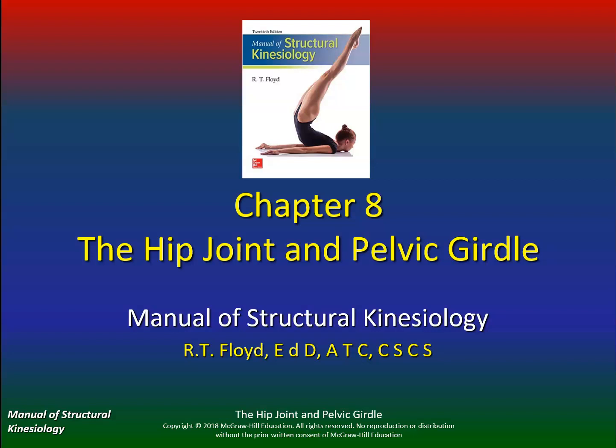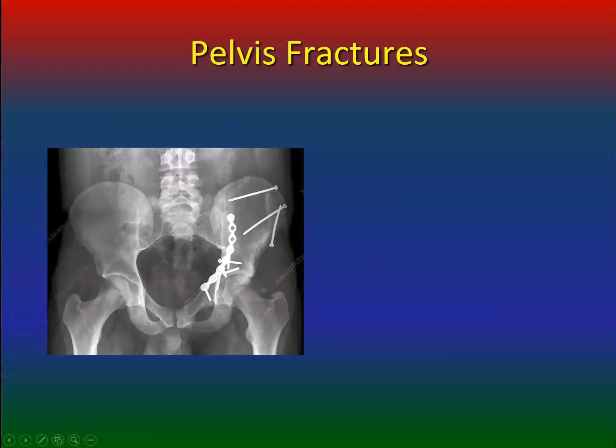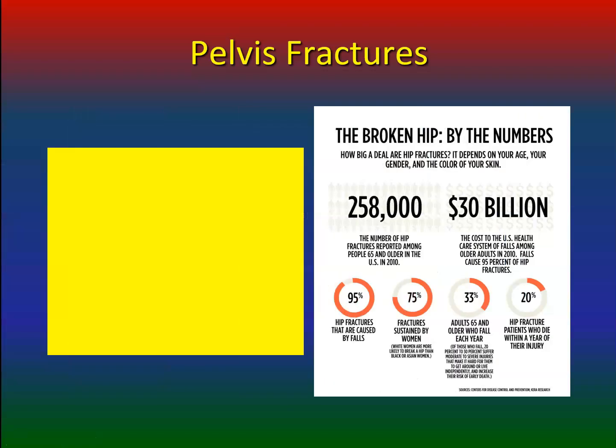Pelvic fractures — the broken hip by numbers. How big a deal hip fractures are depends on your age, your gender, and the color of your skin. 258,000 is the number of hip fractures reported among people 65 and older in the US. 30 billion dollars is the cost to the US healthcare system of falls among older adults. Falls cause 95% of hip fractures.